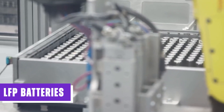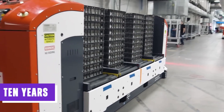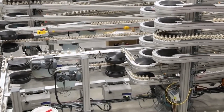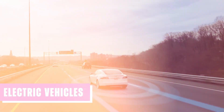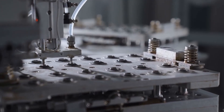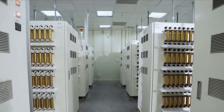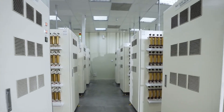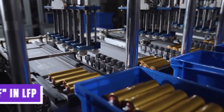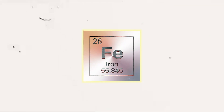LFP batteries were first introduced in 1996, but it took them nearly 10 years to take off. Today, LFP battery technology is used in many different products, such as electric vehicles, solar panels, and motorcycles. Typically, batteries are named based on the chemicals used in their cathodes. In the case of LFP batteries, the cathode material is made from an inorganic compound called lithium iron phosphate. The F in LFP represents the chemical symbol for iron, which is Fe in the periodic table.